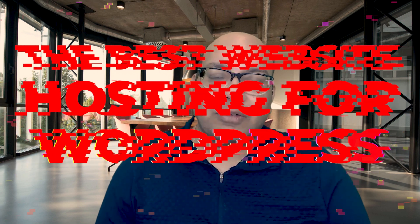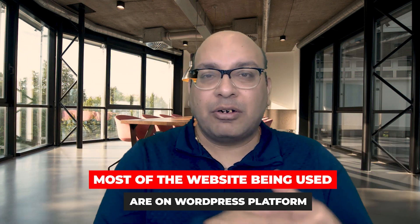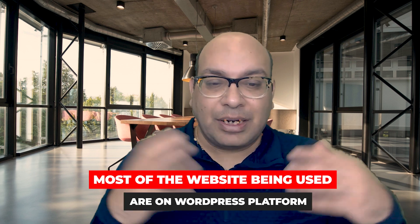Coming back to this video, we'll talk about what are the best web hosting options for WordPress websites. Most of the websites out there are on the WordPress platform, so I figured I should do a video on it and tell you exactly which is the best website hosting for WordPress and which one I recommend.